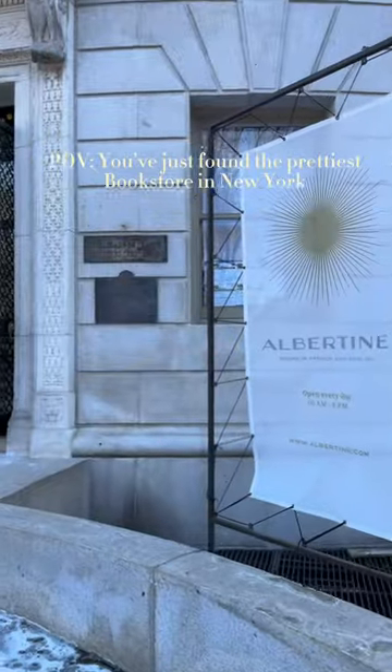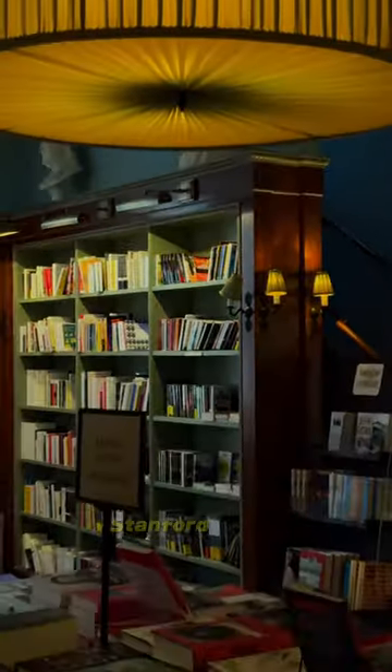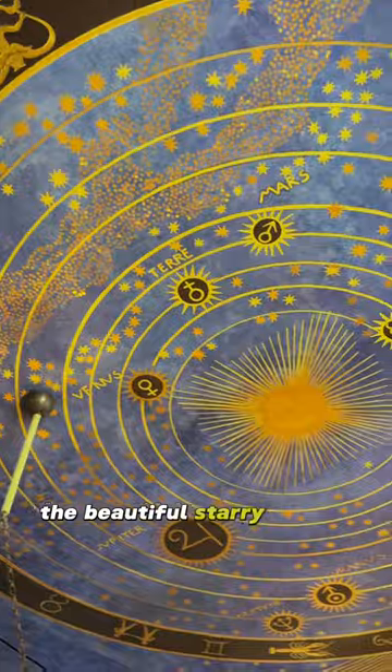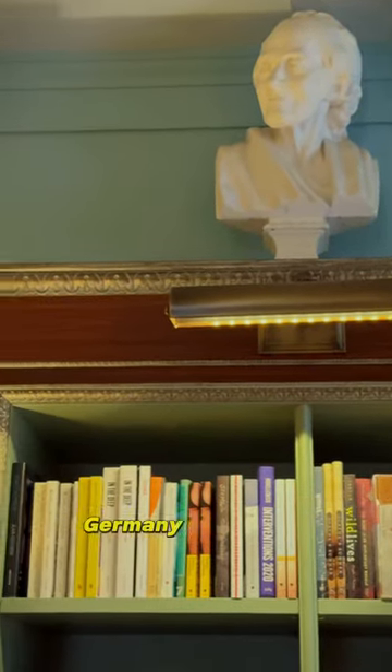I just found the prettiest bookstore in New York City. It is located in the historic Payne Whitney mansion, which was designed by turn-of-the-century star architect Stanford White. The beautiful starry ceiling was modeled after the music room at Villa Stuck in Munich, Germany.